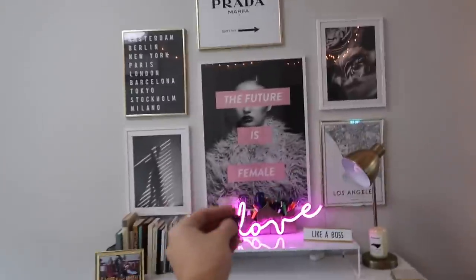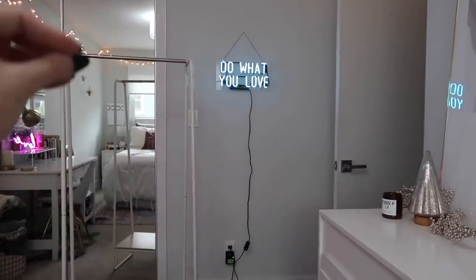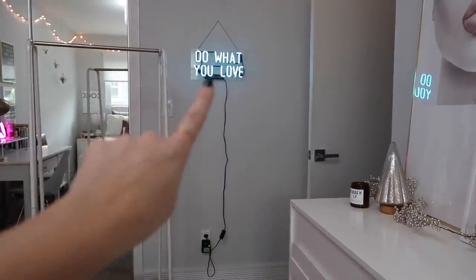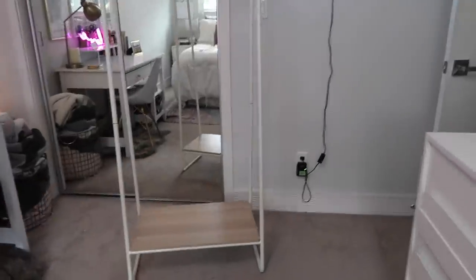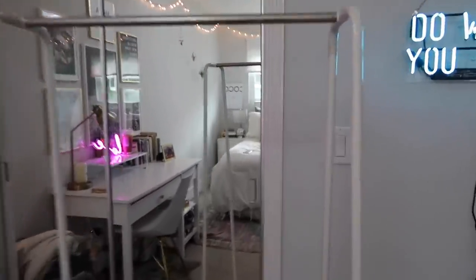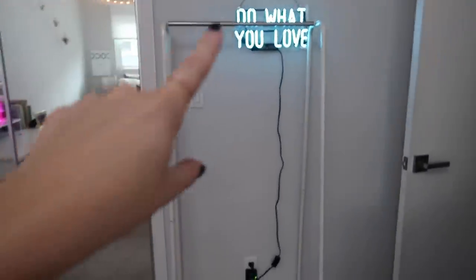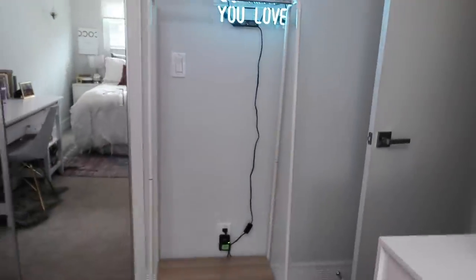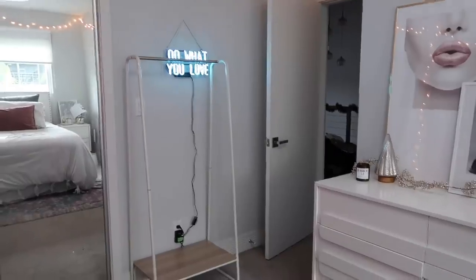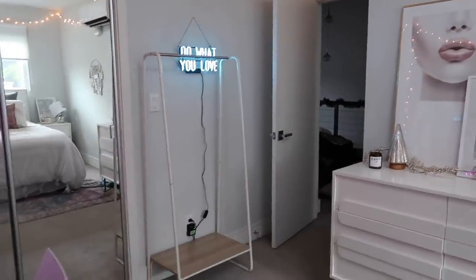My two options for the neon light cord are: it stays there alone and I get a little white cord cover, or I keep the clothing rack — if raised, it would perfectly block the cord, which would be so nice. But I think it's probably better to just ditch the clothing rack. Next task — we're doing something I'm so excited about: changing this art, finally.